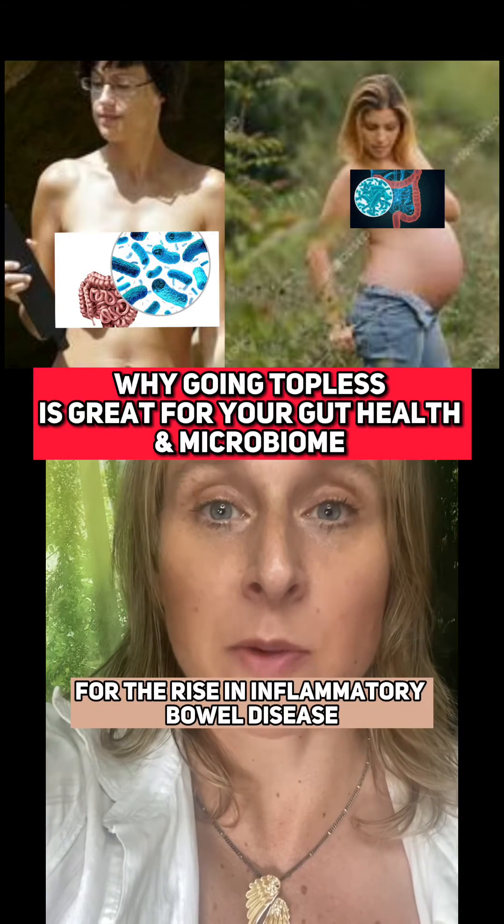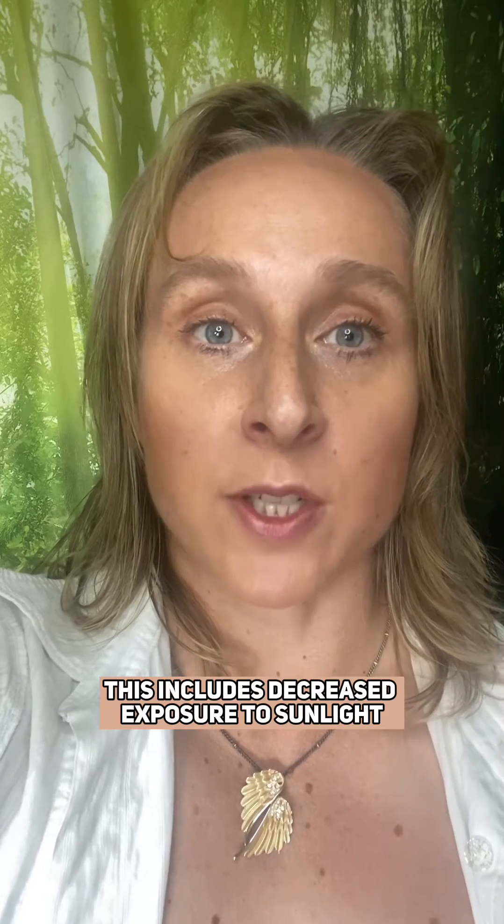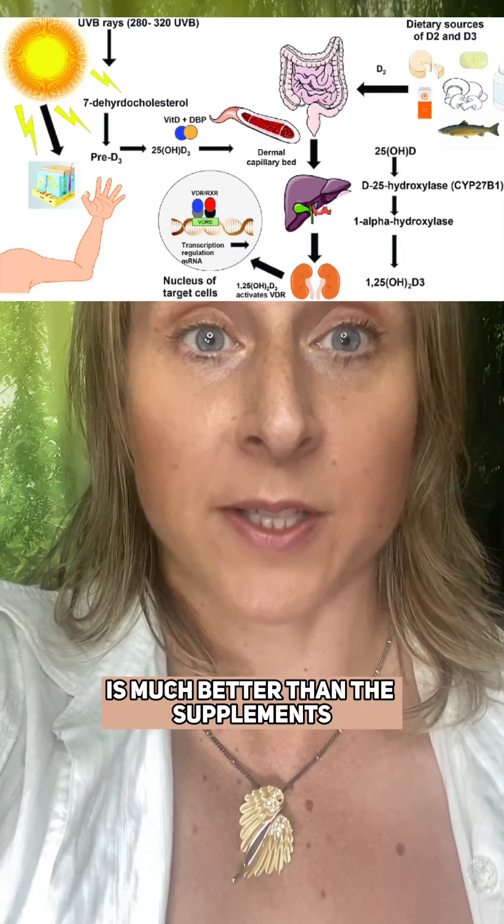There are several reasons for the rise in inflammatory bowel disease, or gut issues, in the west. This includes decreased exposure to sunlight, which contains UVB light, and this is needed to make vitamin D. The vitamin D that we make from sunlight is much better than the supplements.